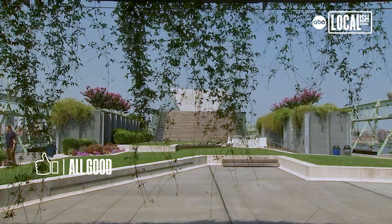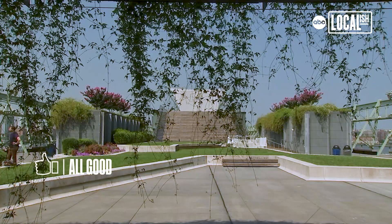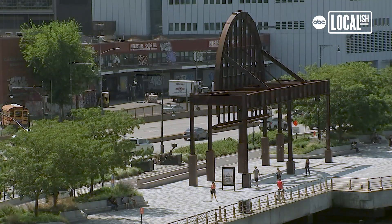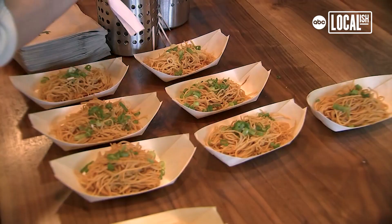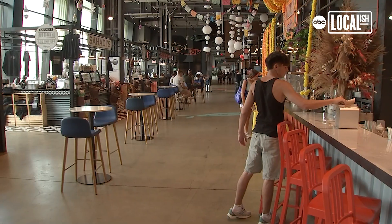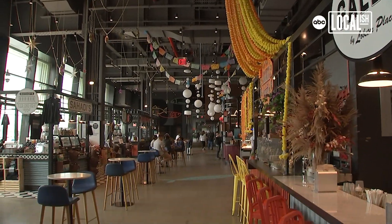Pier 57 is a 480,000 square foot building. We have a mixture of both commercial office tenants, but the real feature here is the retail on the ground floor, comprised of the James Beard Market, City Winery, and then this thing that I think is an absolute gem for New York City — the rooftop park.